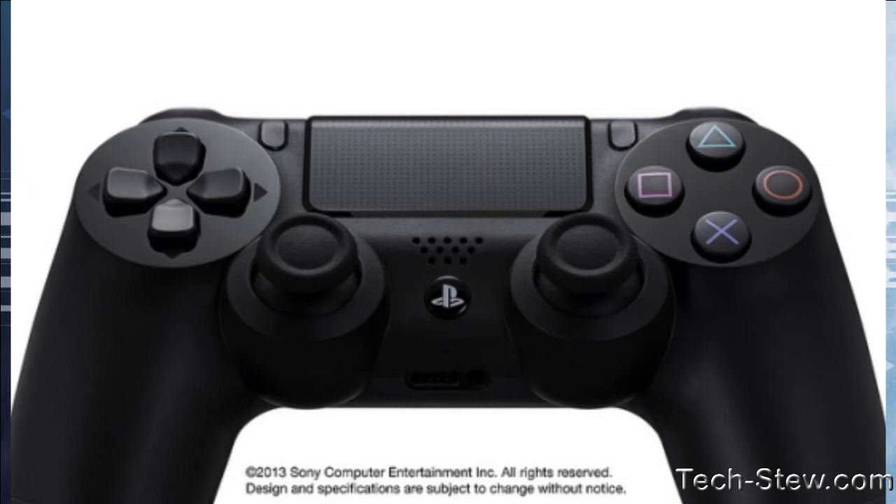The Move controller in the DualShock 4 has one advantage over Kinect: much more precise control, plus you're left with a single defined tool rather than your whole body. For tooling applications like 3D sculpting, the Move controller is probably more practical than Kinect, which puts your entire body into play. Kinect is great for full-body interaction; Move gives you a real-world manipulation tool.